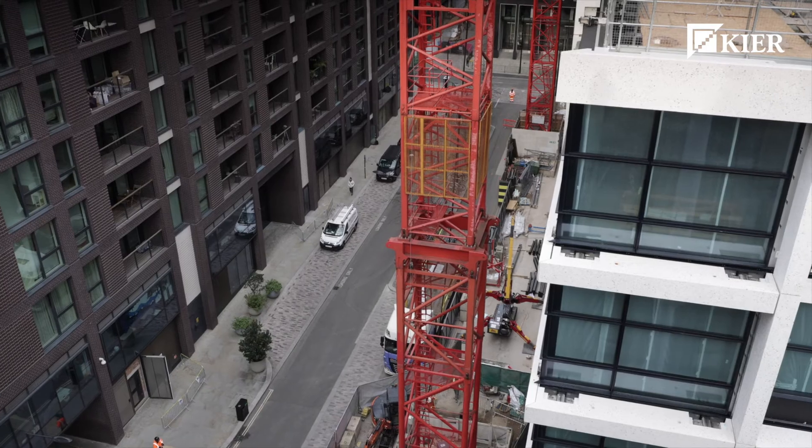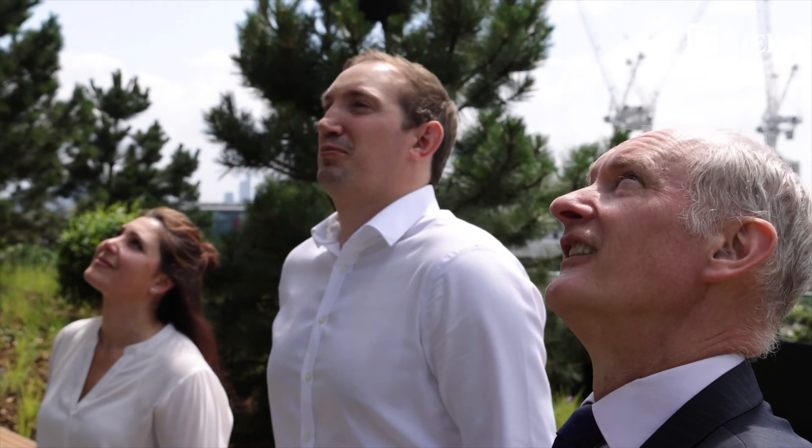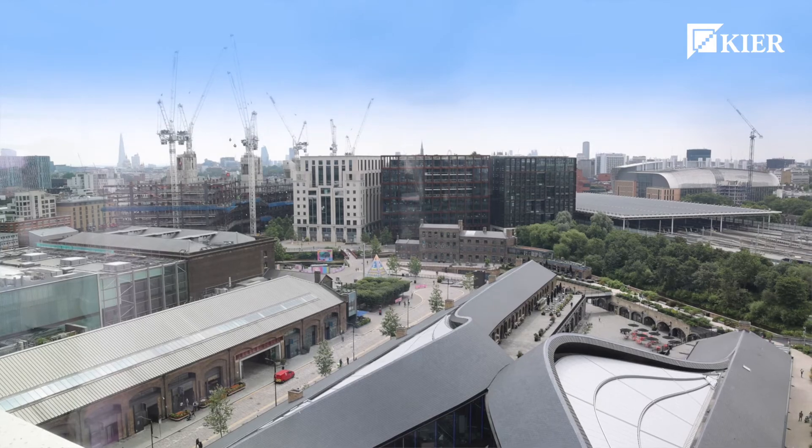This is a very significant opportunity for Keir. We've worked with the client to deliver an exceptional result through a very, very difficult time. We've been working throughout the COVID pandemic, but we've managed to achieve an exceptional outcome, and we hope something that will be a lasting legacy for the regeneration at King's Cross.